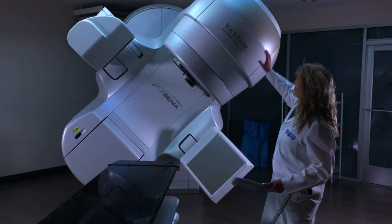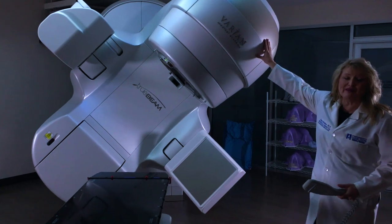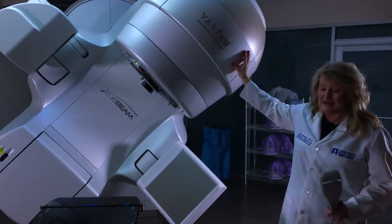Basically what we've done is we generate the radiation at that site, modulate it, target it, hit the tumor with it, and it's all done. This is our treatment head. This provides the treatment beam to be able to kill and treat the cancer.